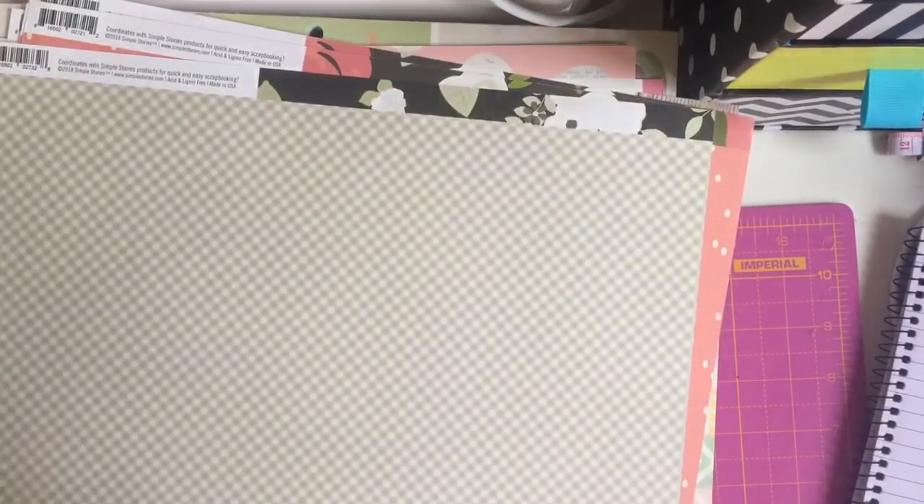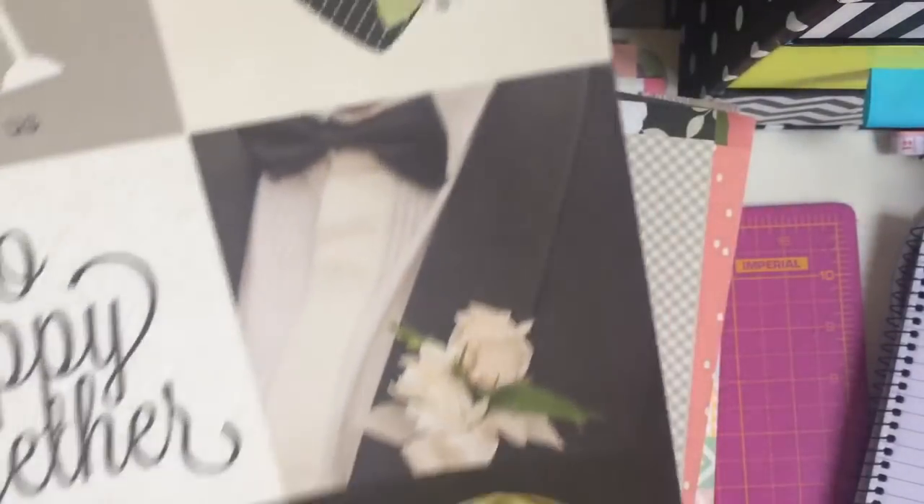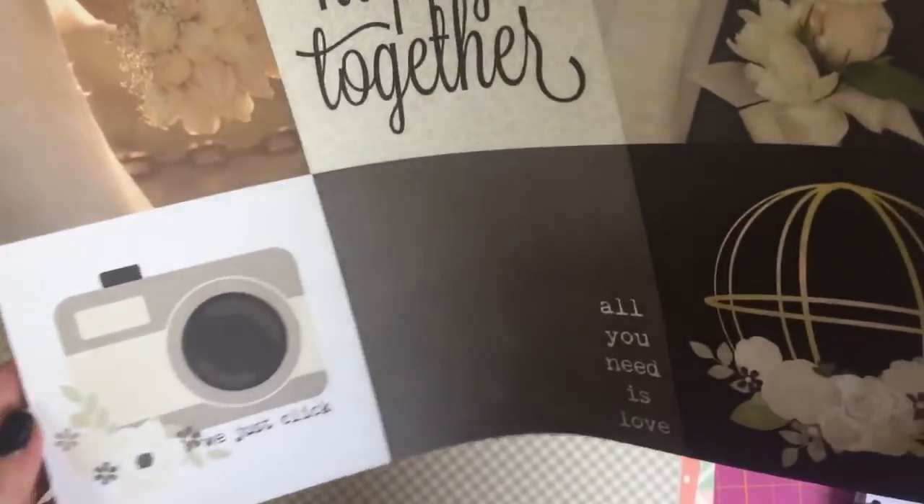Then I picked up the Simple Stories Always and Forever. My wedding anniversary is in April and I always do a scrapbook layout for each year so I thought this would be perfect.